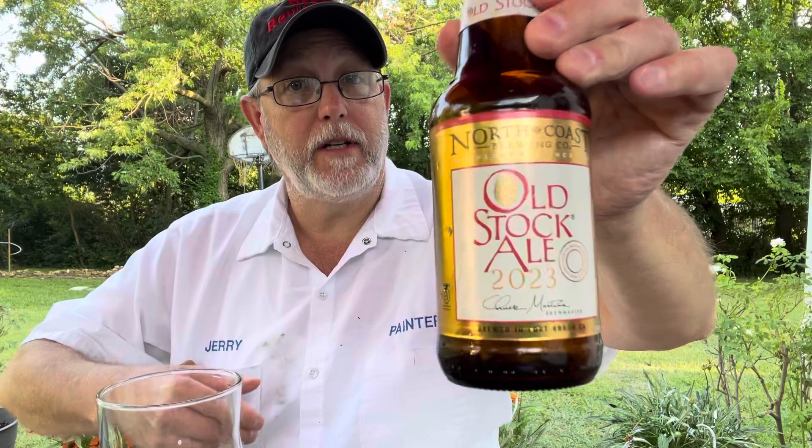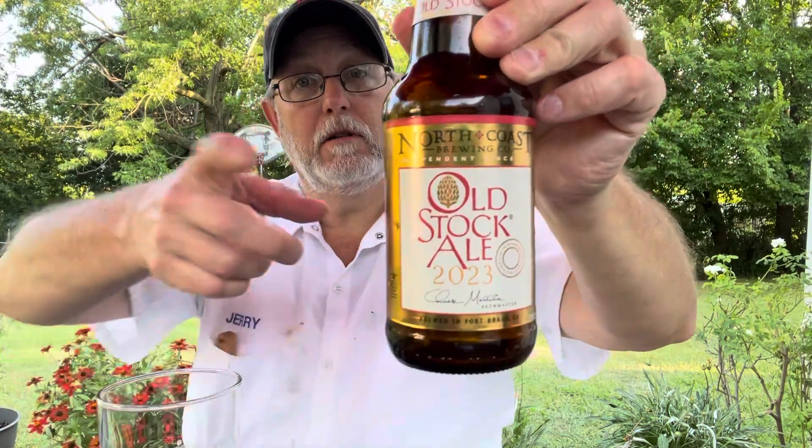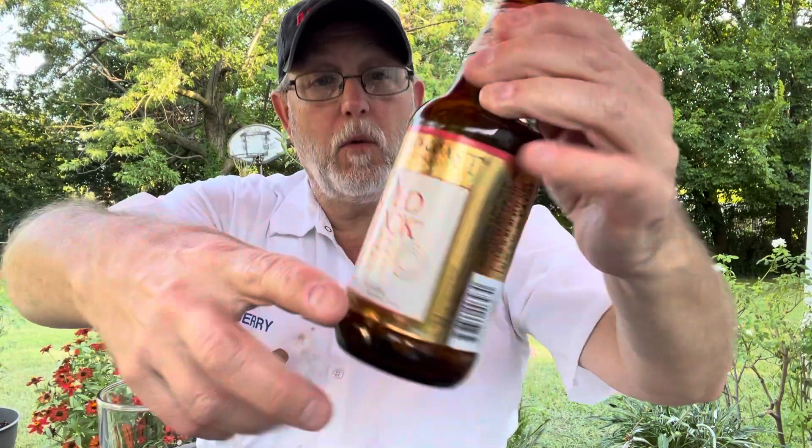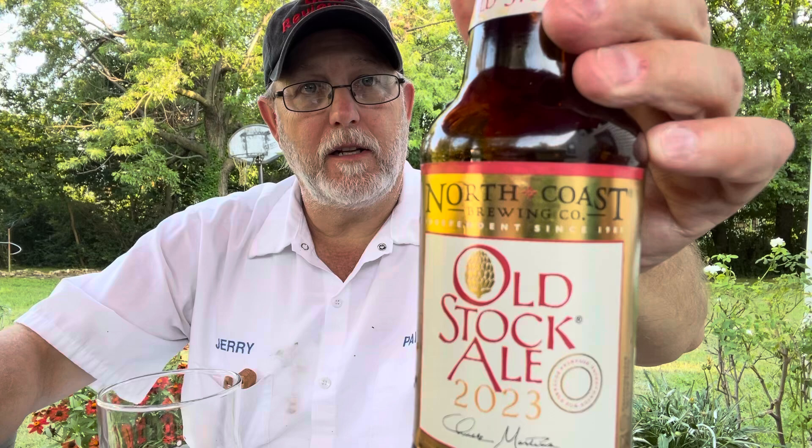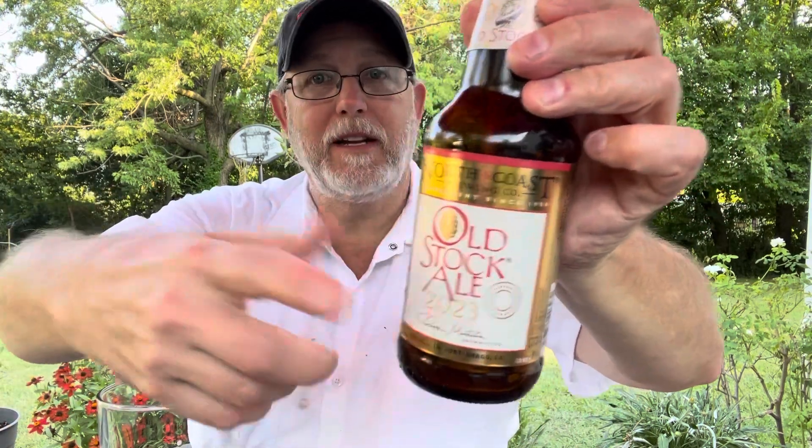Okay, well, I've got some watering to do, so I'm gonna end it here. I thank you all for watching — I appreciate it. If you get an opportunity to try one of these, try one. Even if it's not a 2023 — a 2022 that's been aging is gonna be really good too. So check it out. Let me know if you've tried any of the years and what you thought of them. We'll see you on the next one. Have a good week. Bye.